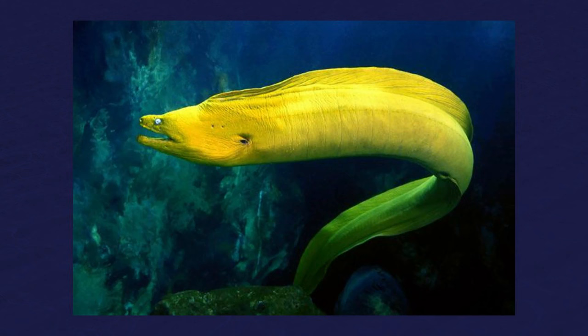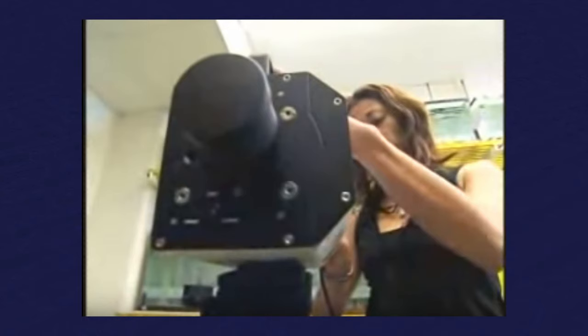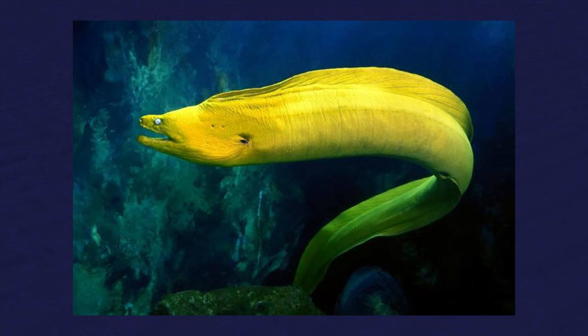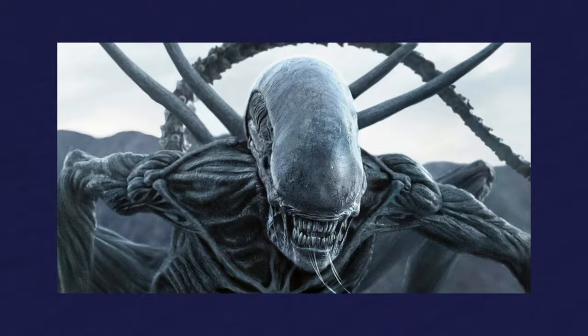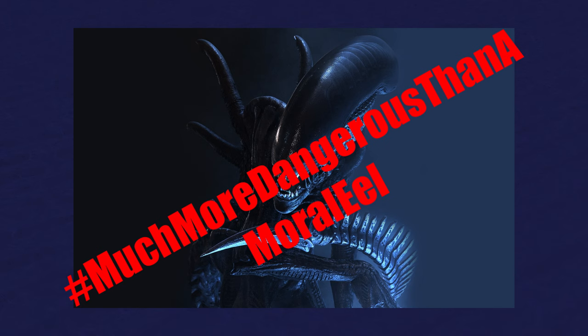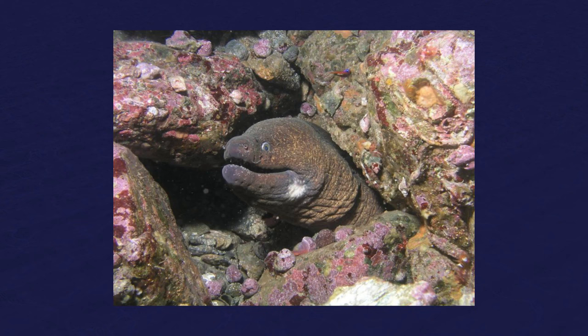When I tell people about a moray eel's raptorial pharyngeal jaws, a pretty common question I get is: why? Dear God, why is there an animal like the xenomorph from the Alien film franchise? Why does that exist on our planet? Now, before we all start grabbing flamethrowers and trying to chase moray eels into the cold vacuum of space, I do want to say that moray eels aren't anywhere near as dangerous as xenomorphs. First off, the raptorial pharyngeal jaws of the moray eel don't come all the way out of the mouth. And second, moray eels are fairly harmless animals.